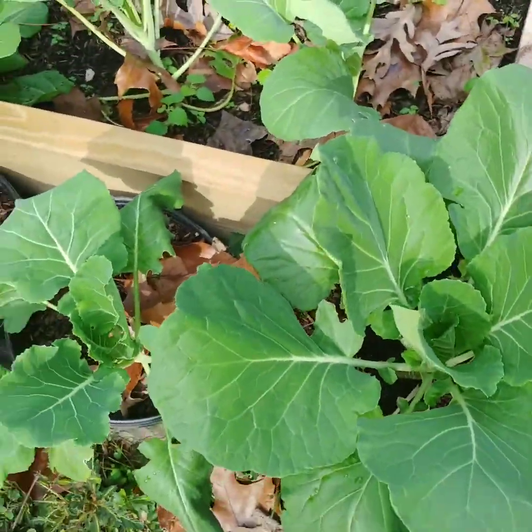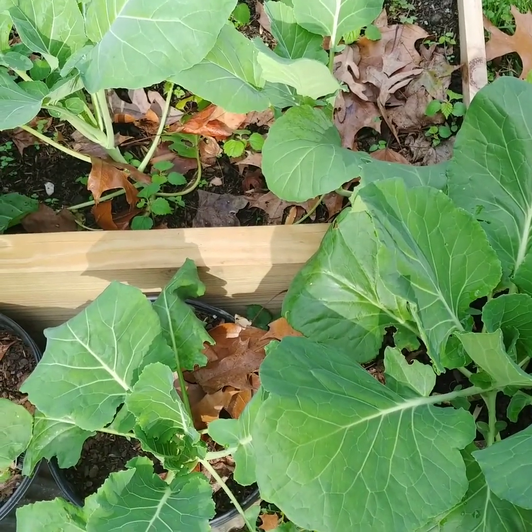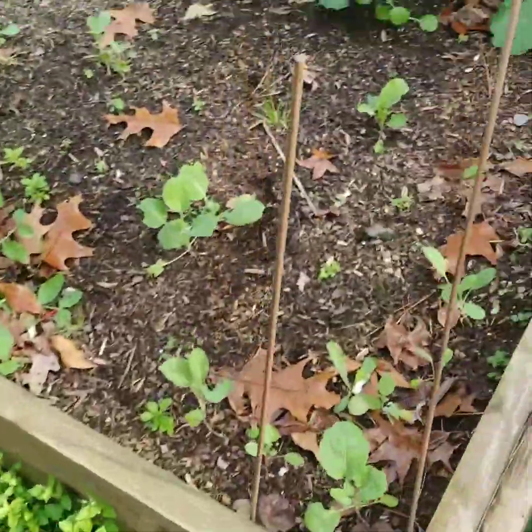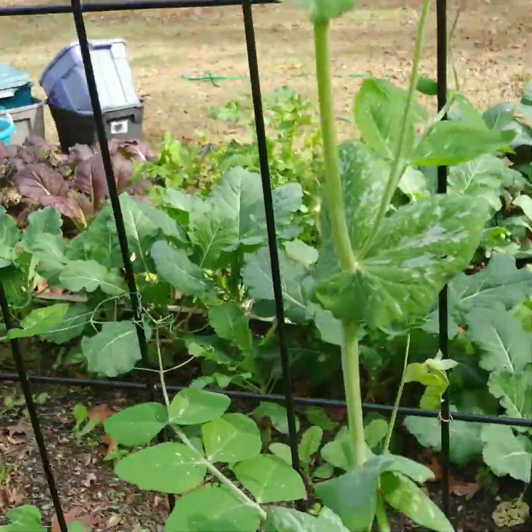Some more greens — these are Champion collard greens right here, and these are the only ones I didn't plant from seeds. These are some type of cabbage-collard mix or something — I'm not sure about those. Here on the fence posts I have sugar snaps.